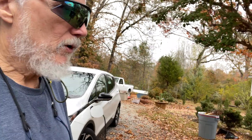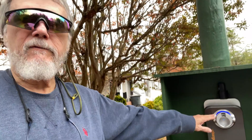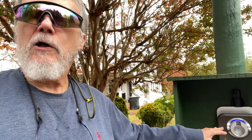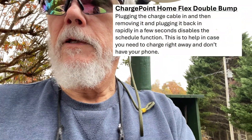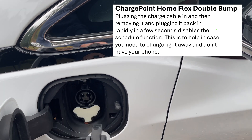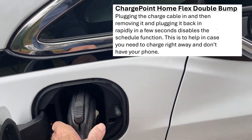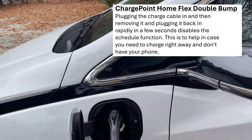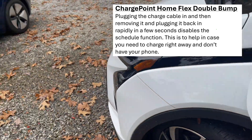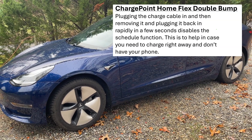They have a feature built into these ChargePoint chargers so that if you don't have your phone with you and need to charge, you can do what they call a 'double bump' on the cord. Instead of just plugging it in, you plug it in, take it out for five seconds, then plug it back in — and that disables the scheduling function. What had happened is I'd taken the cord out of the Bolt and plugged it into the Tesla fast enough that it was interpreted as a double bump.